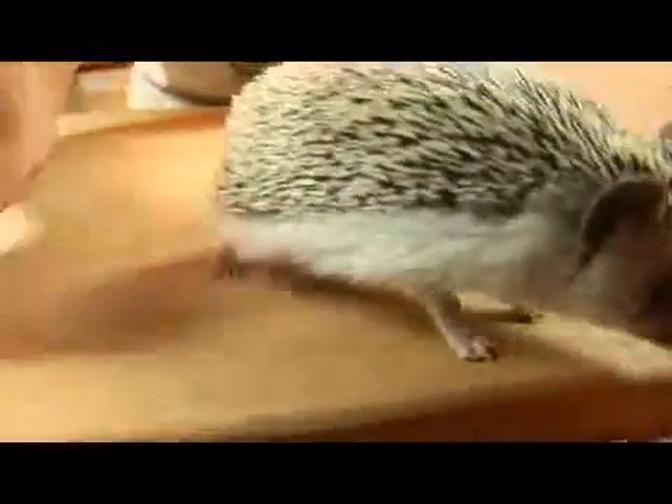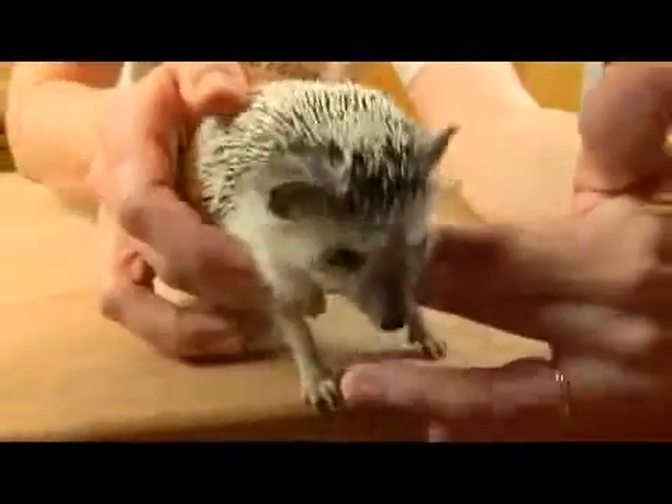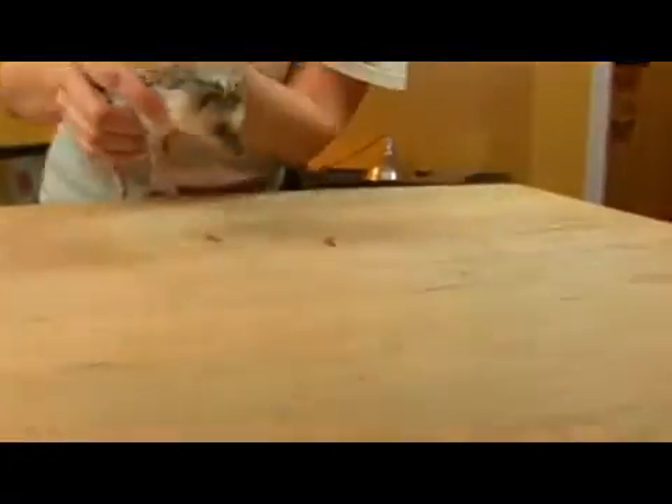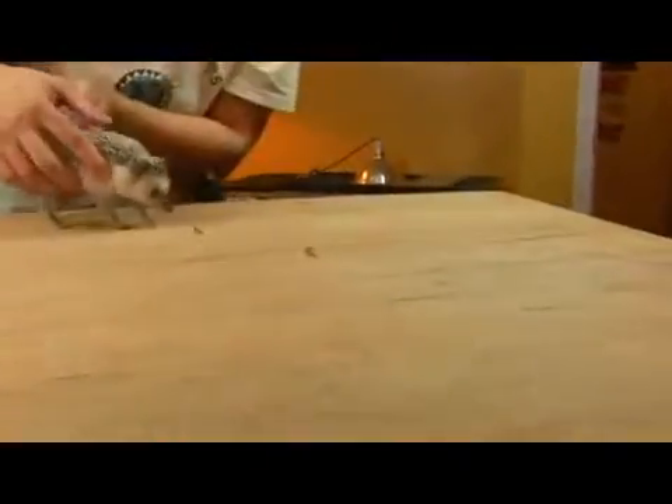And this particular species, Atelerix albiventris, is one of the smaller — hence the name pygmy. And they are found in Africa, kind of in northern and western Africa.